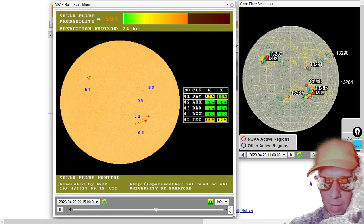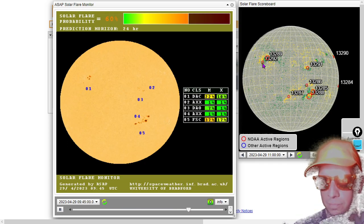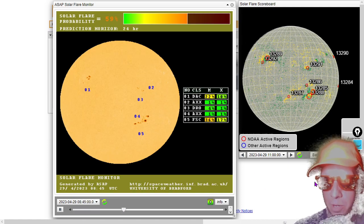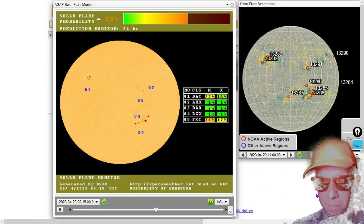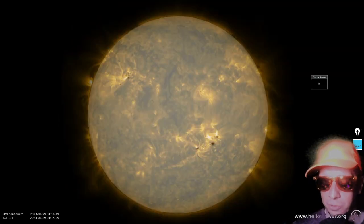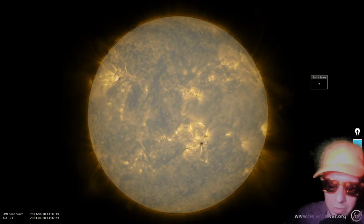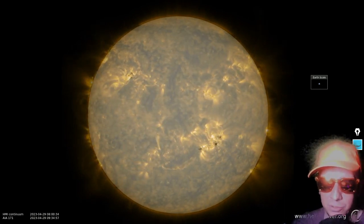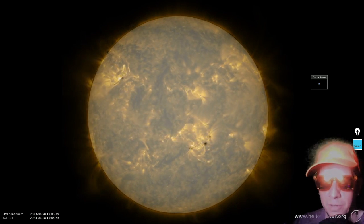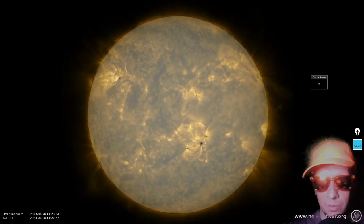Moving on to sunspots. There's the current sunspot situation. AR3292 is the only new named group — besides that we don't expect any new named groups, but keep in mind the magnetic environment can change with basically no warning. This is the past 24 hours in SDO continuum plus 171 angstroms to highlight the active regions. There's a possible new active region rising over the northeast — it's not looking super rowdy.